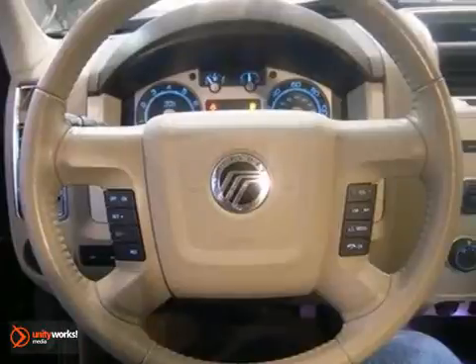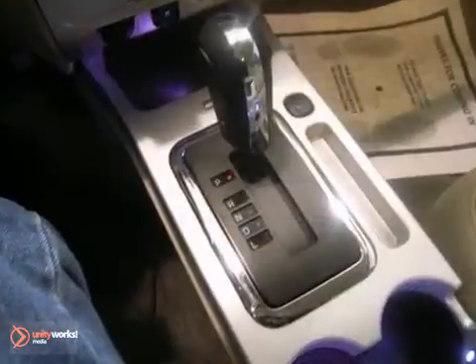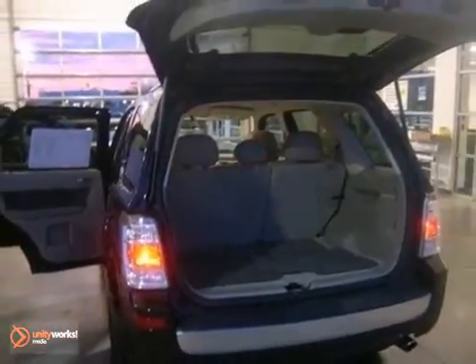Why go with a bigger SUV when the Mariner offers so much room? A smooth car-like ride, superb performance, great economy, and unmatched safety.